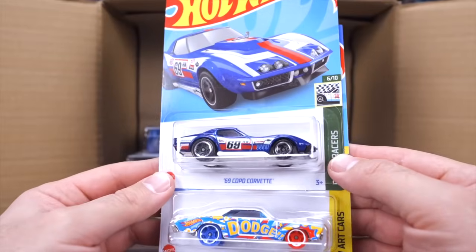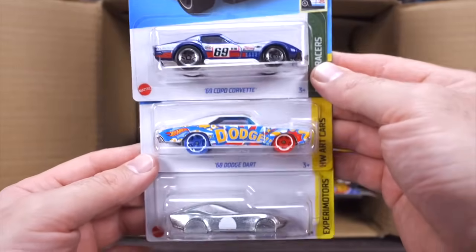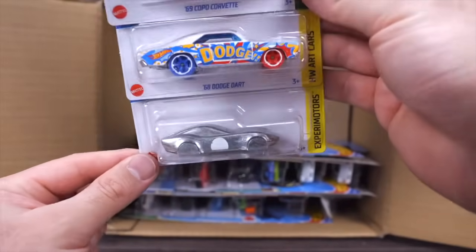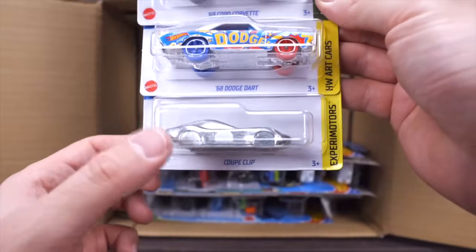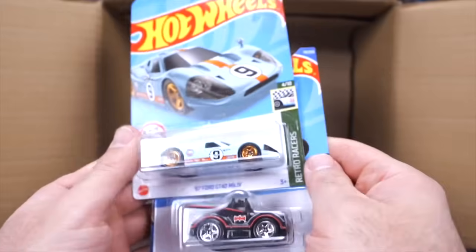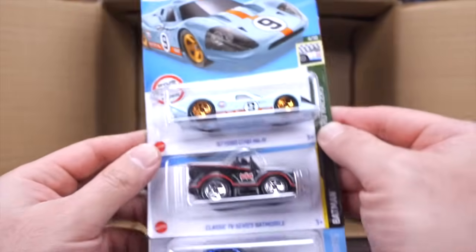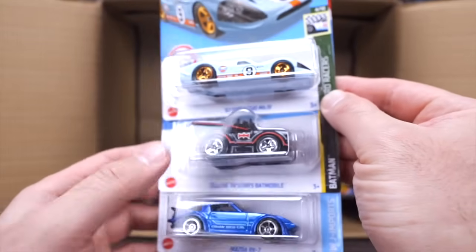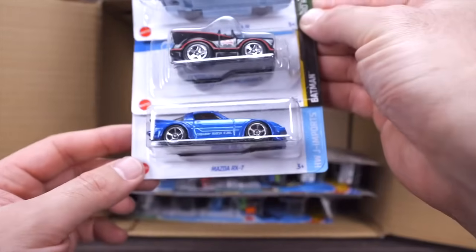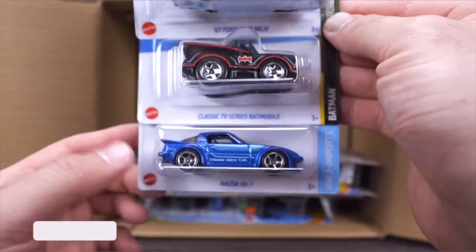We've got the 69 Copo Corvette, another one of the Dodge Dart art cars, and another Coupe Clip — good to have a couple of those. We've got another 67 Ford GT40 Mark IV in the Gulf livery, the Classic TV Series Batmobile tuned variation, and the Mazda RX-7 — loving the new recolor, looking excellent.